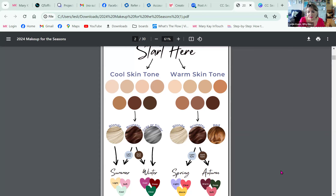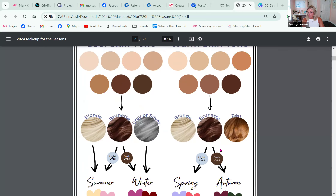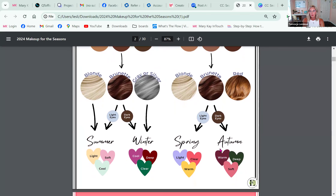Another way to determine your undertone is to look at your natural hair color. If you're a redhead or have warm undertones in your skin, you might be a spring or autumn. You can also look at your veins: if your veins appear green, you're most likely warm; if they're more bluish-purple, you are cool. Mine are bluish, so we're definitely in the cool family.